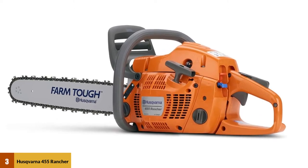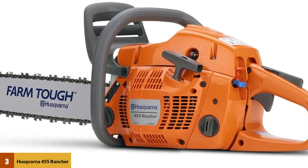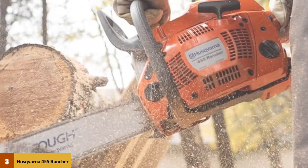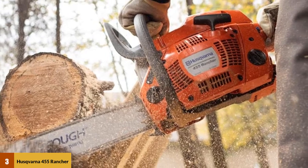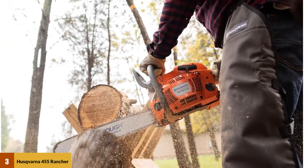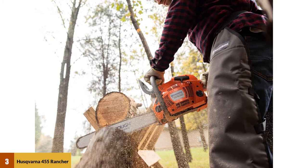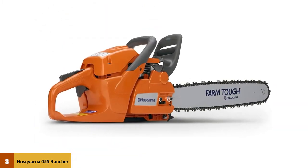A 55cc engine powers the 20-inch bar on the 455 Rancher, giving it just slightly less torque than our top pick, but still plenty of power for cutting firewood or clearing brush. Plus, Husqvarna's proprietary X-Torque system helps to reduce fuel consumption and total emissions, making this an eco-friendlier option than most chainsaws on the market today. We're a big fan of the anti-vibration system for its ability to make long days of chainsaw use less fatiguing.